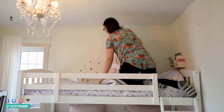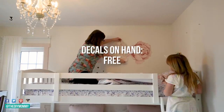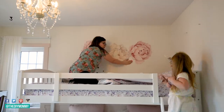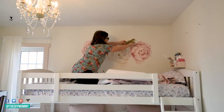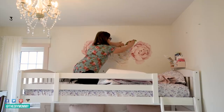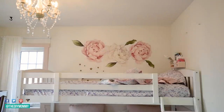I had these floral decals from last year — from another project — you might remember I used them in my camper in the girls' bunk room. Now they're making a reappearance here in little B's bedroom. I had three flowers left and some leaves, so I thought these were the perfect accent for over her bed. They match the blush pink theme and they look so pretty.